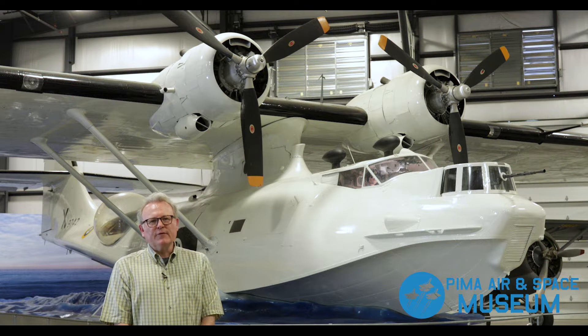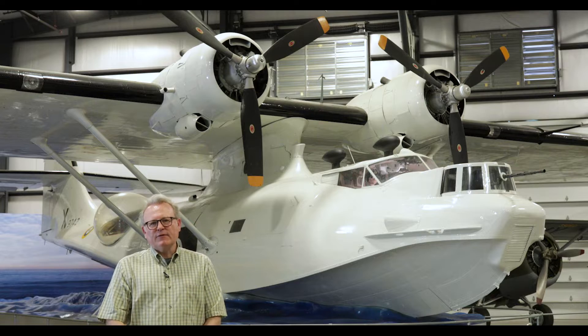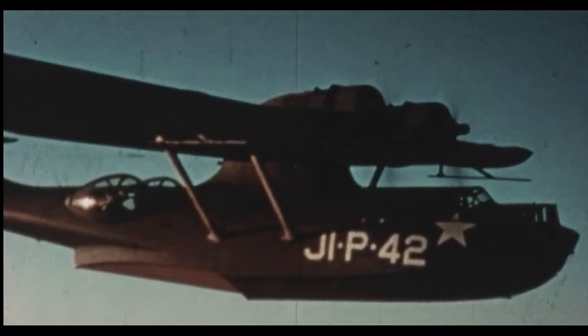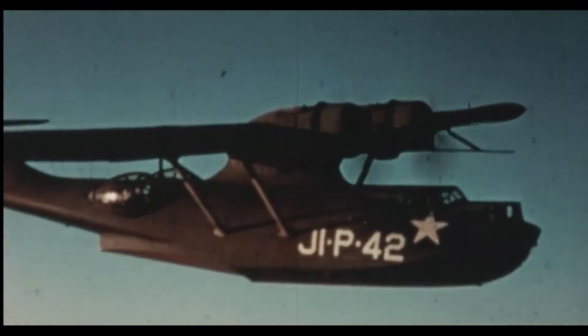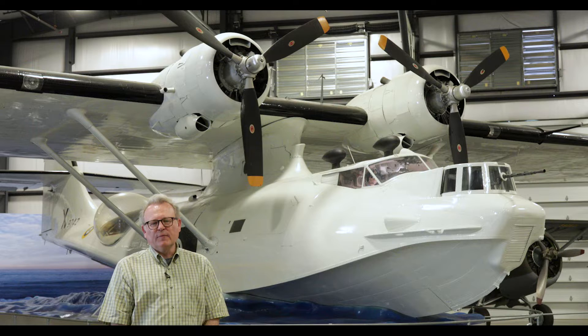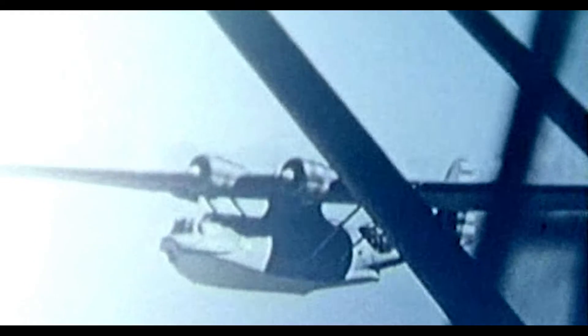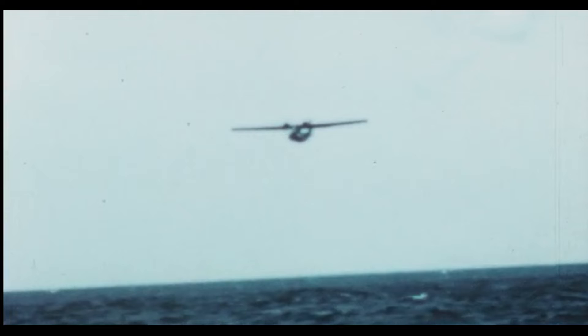Hi, I'm Scott, the Executive Director of the PMA and Space Museum here in Tucson, Arizona. Today I'm going to talk to you a little bit about one of our more iconic aircraft in the collection, the PBY Catalina. Many people are very well aware of this famous aircraft. In fact, it's probably the most recognized amphibious flying aircraft ever produced. It is sentimental, it's iconic, and it did spectacular service during World War II and beyond.